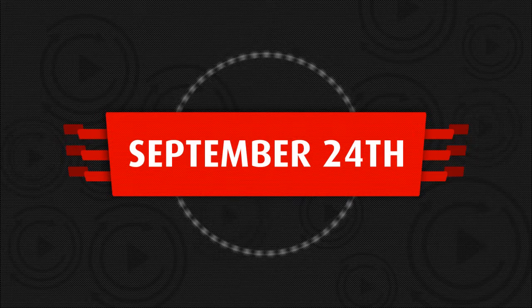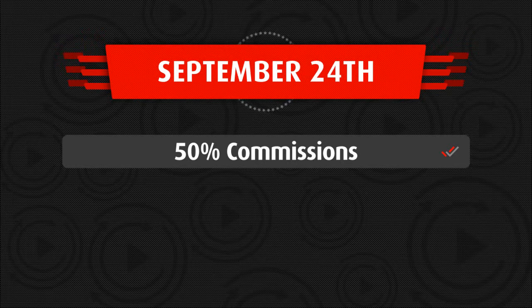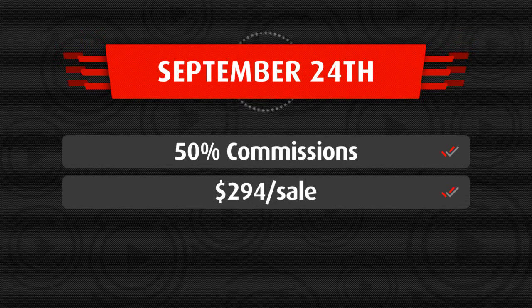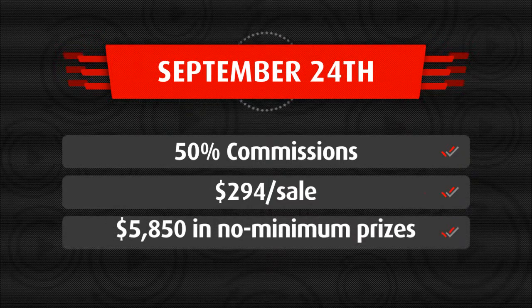We'll jump over to the computer in a minute and I'll show you exactly how Video Lead Finder works. But before we do that, let's take a look at the launch itself and talk a little bit about the funnel and what you can expect when you promote Video Lead Finder. We're launching on Thursday, September 24th at 11 a.m. Eastern Time. You're going to get 50% commissions on everything inside the funnel. There's a pretty deep funnel here and we're giving you up to $294 per customer. We're also putting up close to $7,000 worth of JV prizes that I'm personally looking forward to sending straight to your PayPal account.